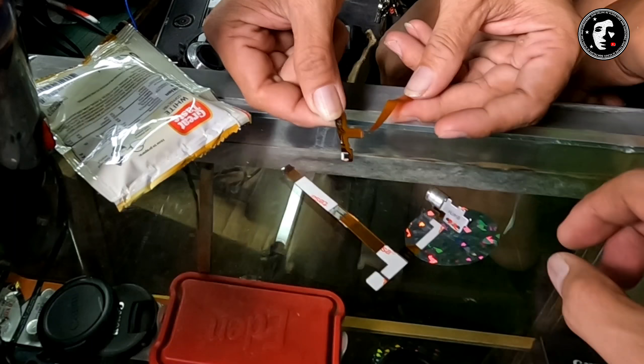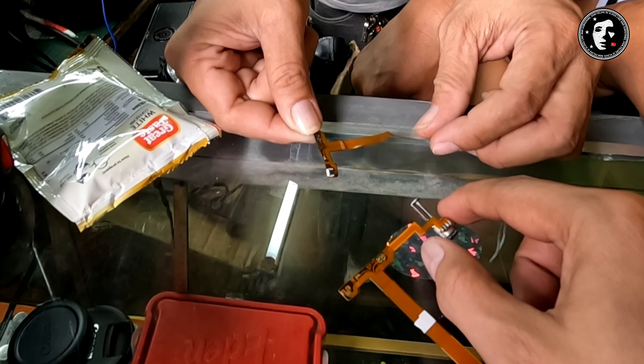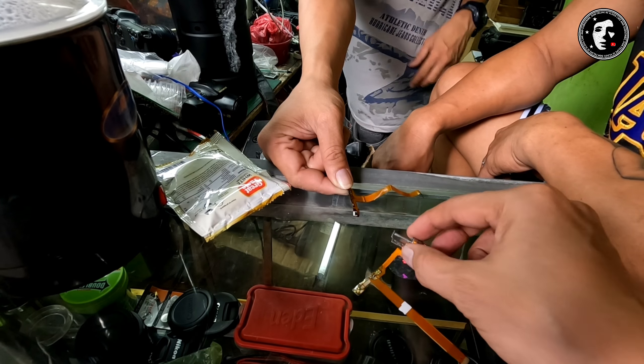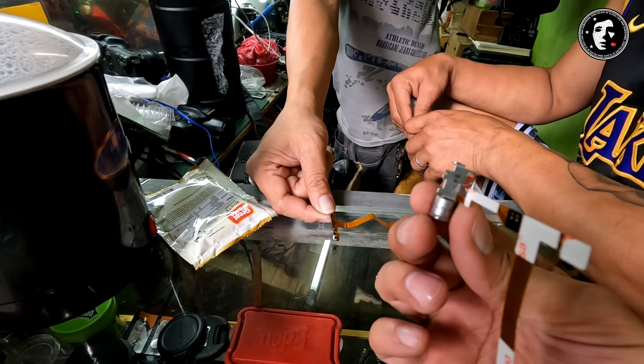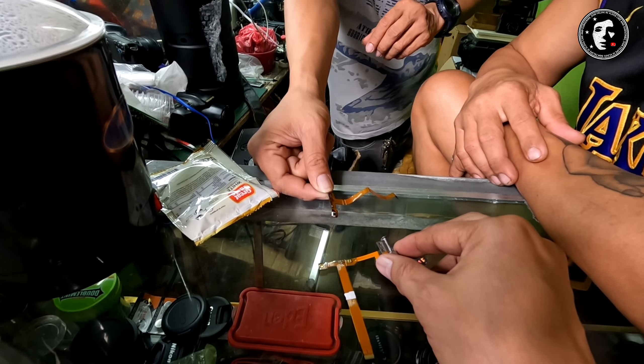Nalito ko ng plate — so ito pala yung nasa flip screen. Anong model ito? Nikon 1855. Ah, yung mailak po. So ito pala yung mga flex, tawag ko. Flex avoid wire — iyon ang tawag sa mga ribbon cable ng flip screen.